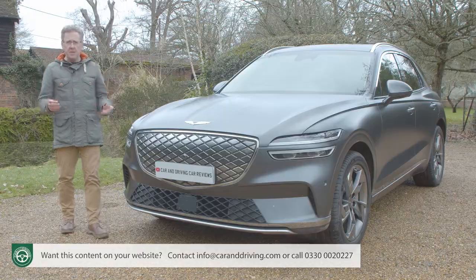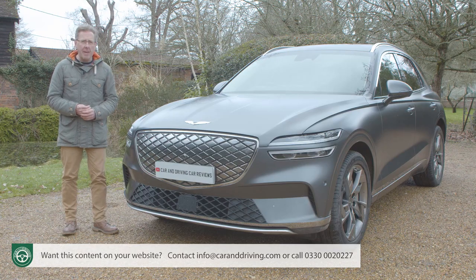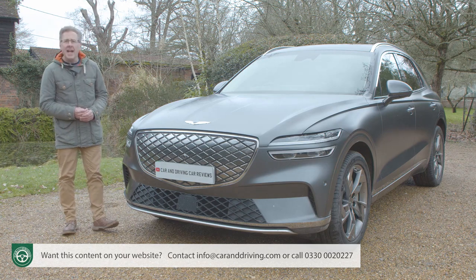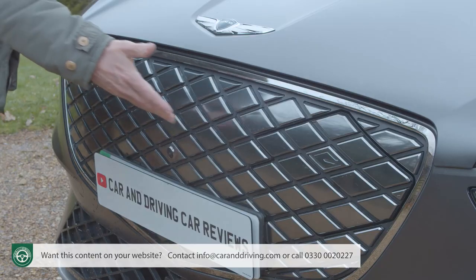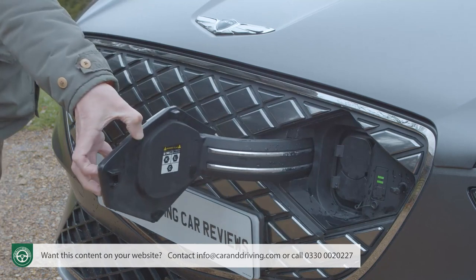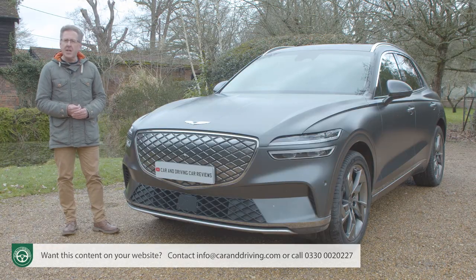The main visual difference with this GV70 Electrified over its combustion stablemates is the fact that this model's usual signature crest grille has evolved into an aerodynamic appendage featuring an inverted G-matrix pattern and incorporating a hidden electric charging port. Chief stylist Luke Donkervulke and his team call this a minimalist yet sophisticated look.